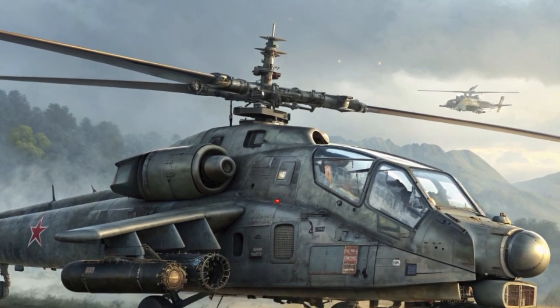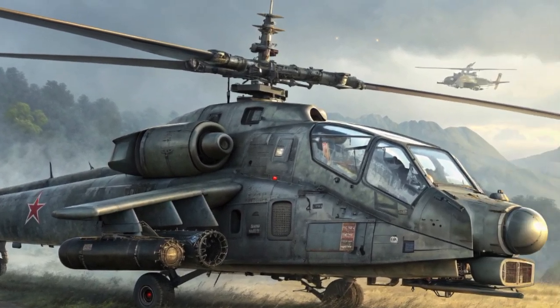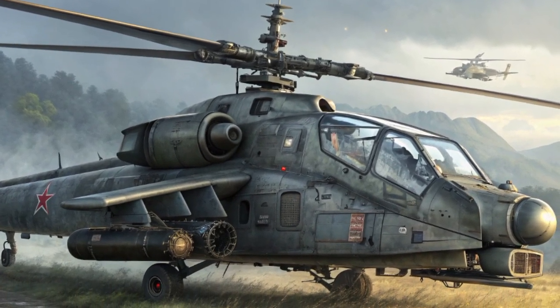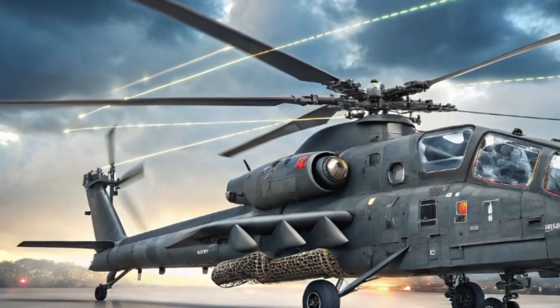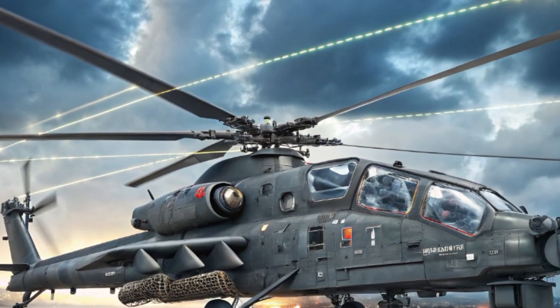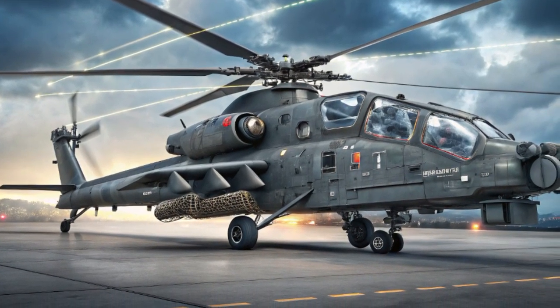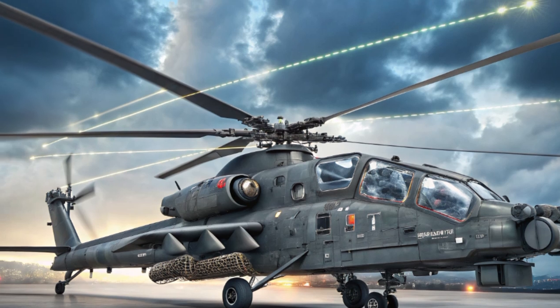When it comes to firepower, the 2025 Ka-52 Alligator is a flying arsenal. Its primary weapon is the 2A42 30mm autocannon mounted on the starboard side of the fuselage. This gun can fire both armor-piercing and high-explosive rounds with extreme accuracy, easily destroying light-armored vehicles, enemy fortifications, and infantry positions.